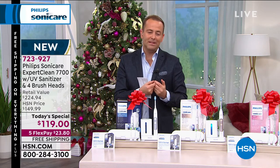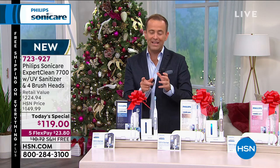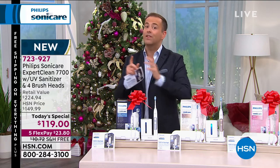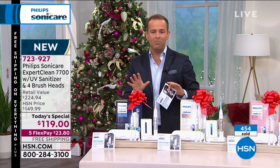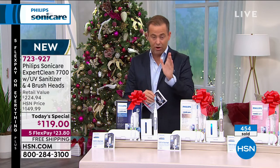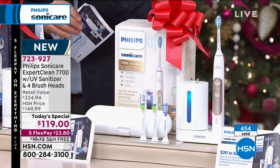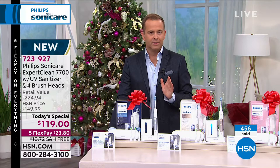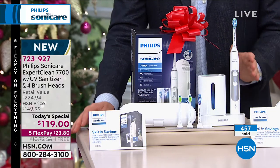As we stand here now, we're already 10 minutes in and well over 300 people have already ordered. I have about 12 minutes left — the shortest presentation ever because we don't have a lot of them for the entire day. This is the 7700, the Expert Clean model — a high-end, top-of-the-line model running at 62,000 brushstrokes per cycle. Buyer beware: you could buy sonic toothbrushes for $20 or $30, but they don't run at 62,000 brushstrokes — they might run at 15,000.